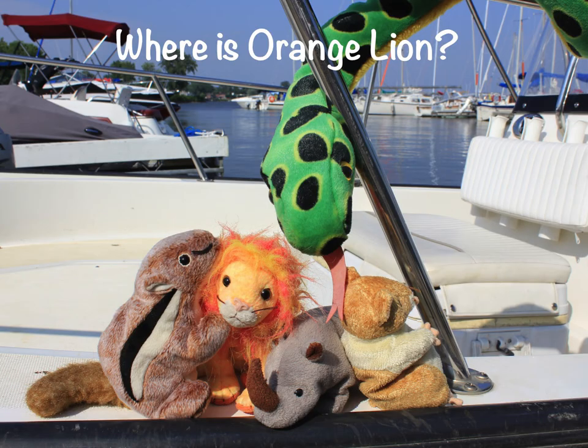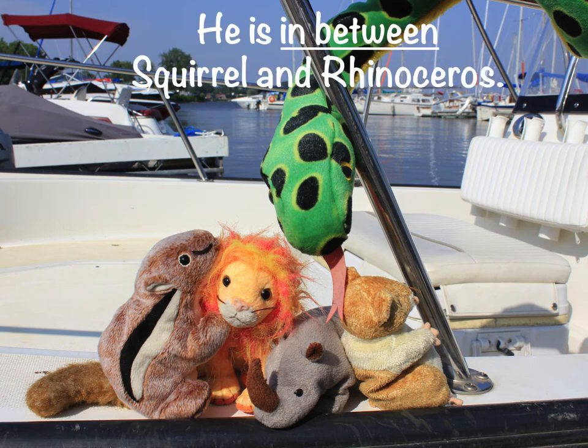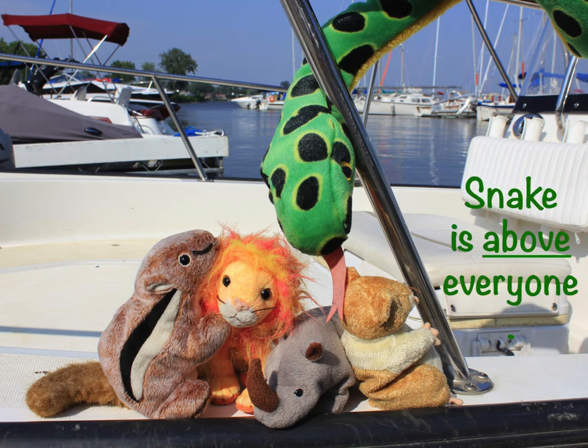Where is orange lion? He is on the boat. He is in between Squirrel and rhinoceros. Snake is above everyone.